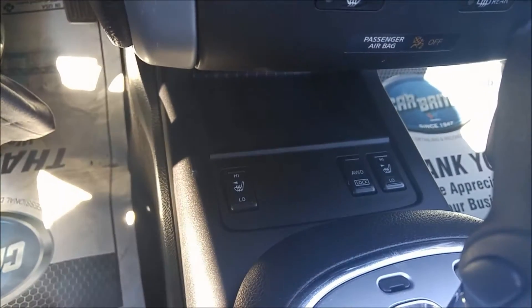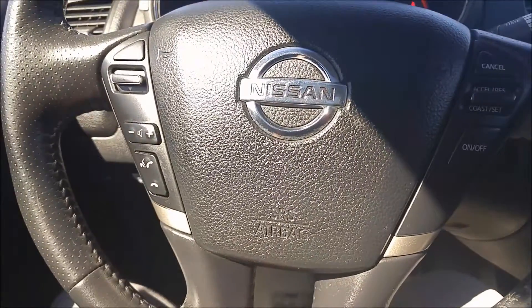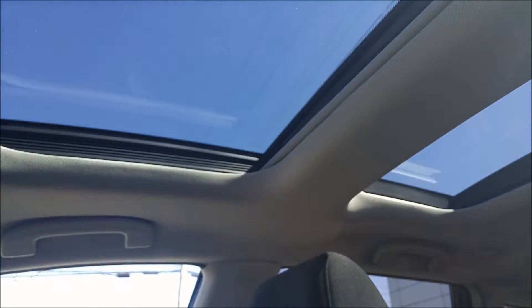It's also got heated seats. You can see the high and low setting. Nice and easy, and Bluetooth capabilities as well, so you can connect your phone up and make calls and text messages, all that good stuff. I really like the dual panoramic roof on this one too. Got the seats folded down here, and you can see there is a ton of space there.